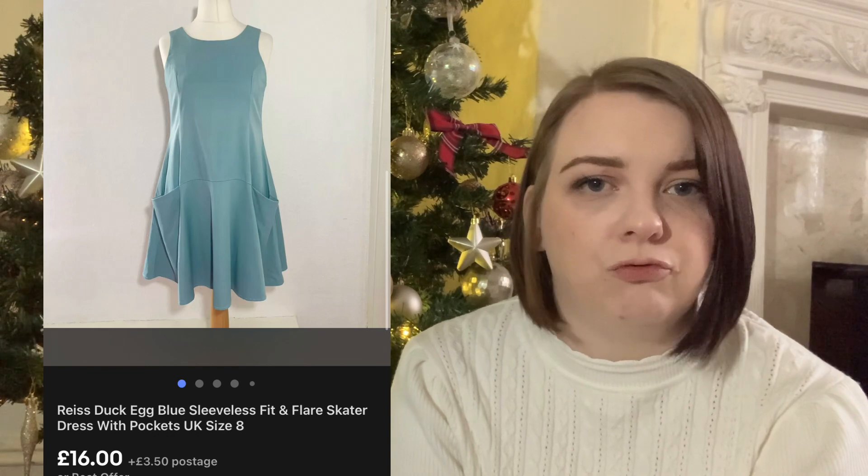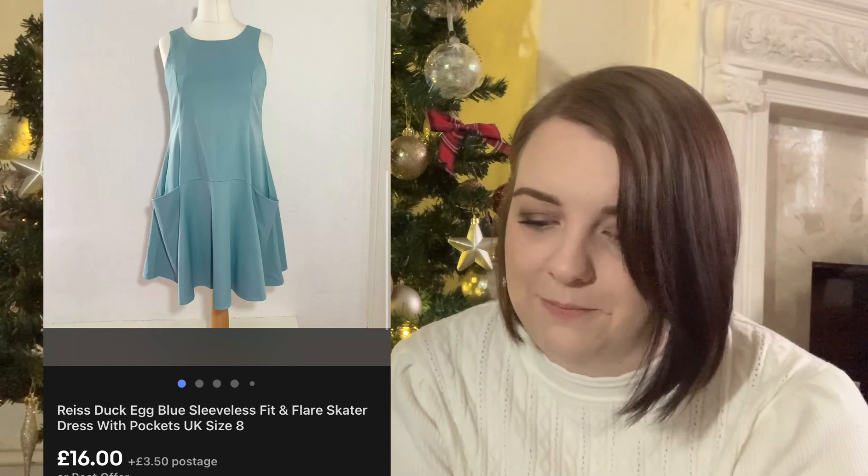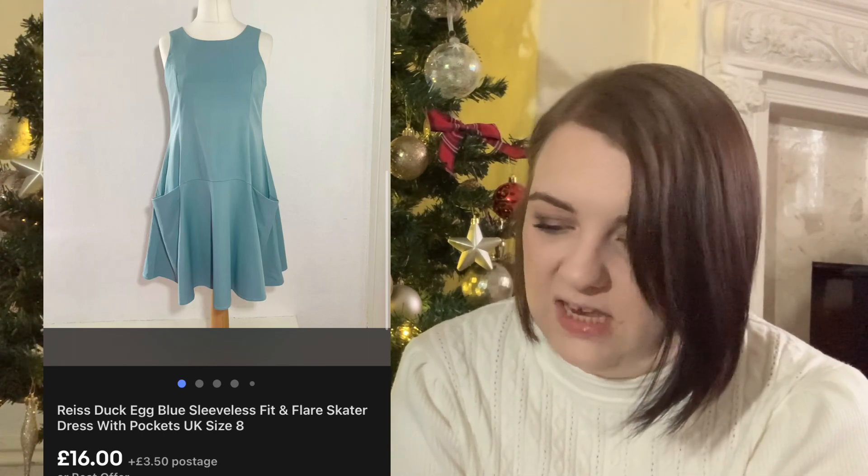This Reiss duck egg blue dress was from a vintage bundle. It cost me around £4 and it sold for £16. It didn't take that long to sell - Reiss doesn't usually sell that quickly for me, but I think it took about a month and I was happy enough with that.